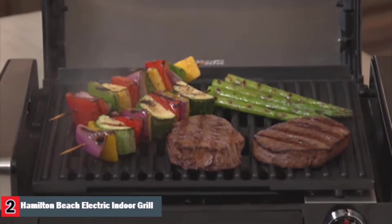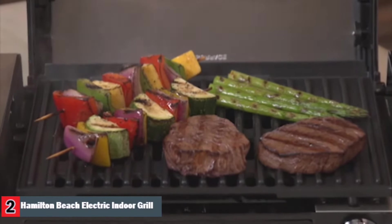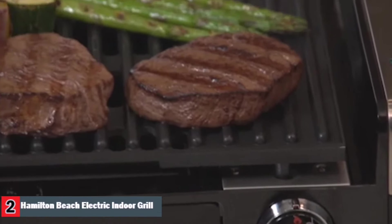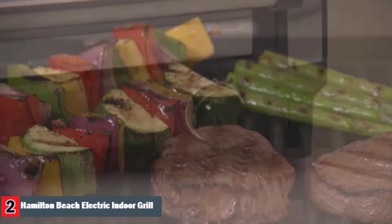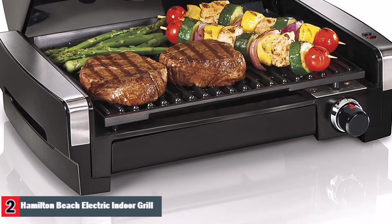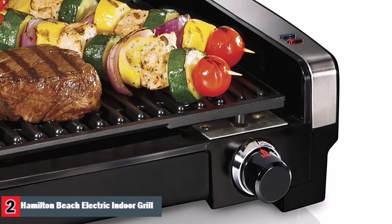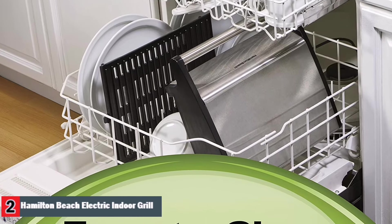Now you're ready to sear steaks, burgers, pork chops, or fish fillets to perfection. If you want to grill food that doesn't need to sear first, the searing grill has an adjustable temperature dial for lower heat. Enjoy outdoor grilled flavor anytime you want, regardless of the weather. The searing grill's high heat searing temperature locks in juices and flavor, giving your meat better taste, texture, and appearance. Unique hooded design helps keep in flavor to give your food that authentic outdoor grilled taste.